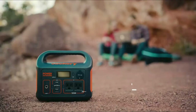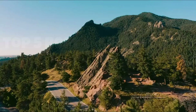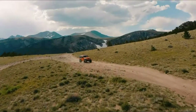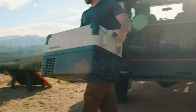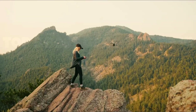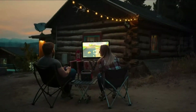This compact powerhouse boasts a high-capacity lithium battery that can recharge smartphones, laptops, and even mini-fridges, making it an indispensable companion for camping trips or unexpected power outages. With multiple output ports, including AC, USB-C, and carport, it offers unparalleled versatility for all your devices.